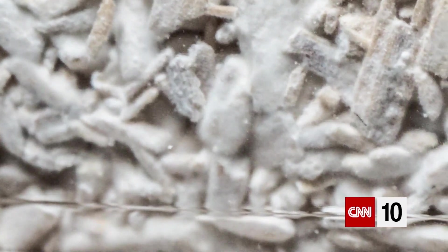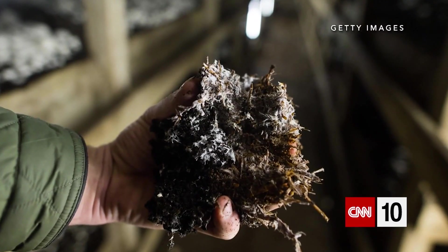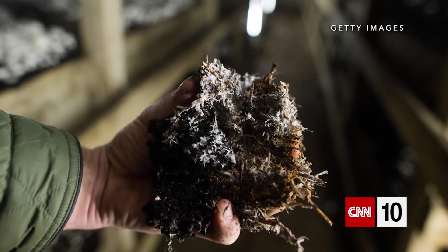Mycelium is like the root structure of a mushroom. You're used to seeing a mushroom above ground — mycelium is like the roots beneath it. But no one had ever tried to use them to make materials.